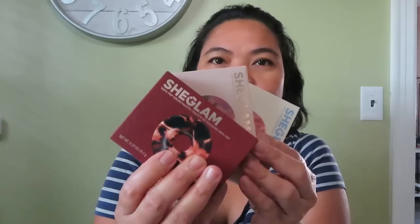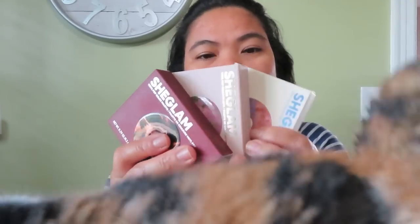Hello guys! Welcome back to our channel. So today, SheGlam sent me this Vinyl Pop Palettes. They sent me three, so we're going to do an unboxing and I'm going to show you the shades as well.